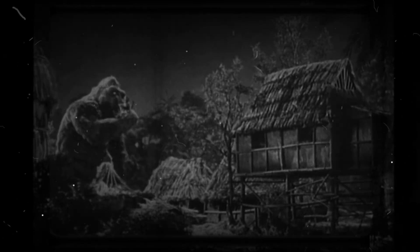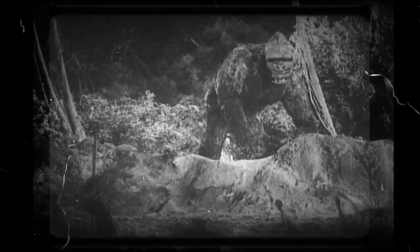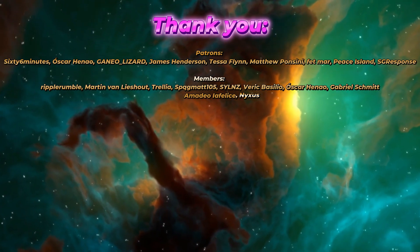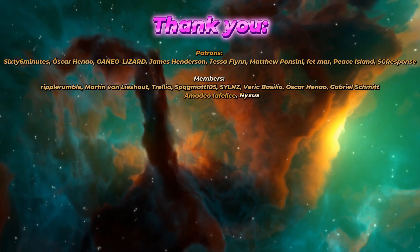Thank you for watching this video on the possible biological origins of King Kong. If you enjoyed it, please hit the like button, the subscribe button, and the bell icon to make sure you're notified of future uploads. I upload a new video every Friday. You can also become a member or patron of the channel — the links are in the description. This has been the Bewarecast, and I'll catch you in the next video. Take care.